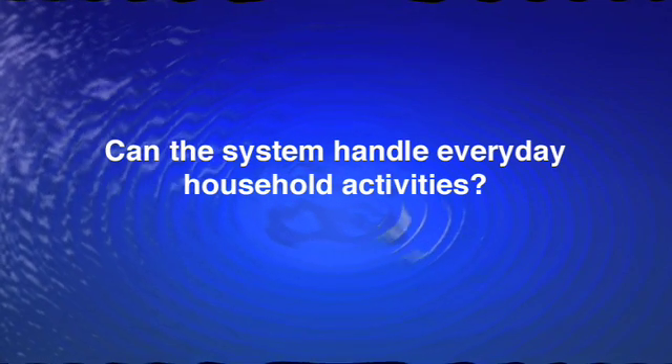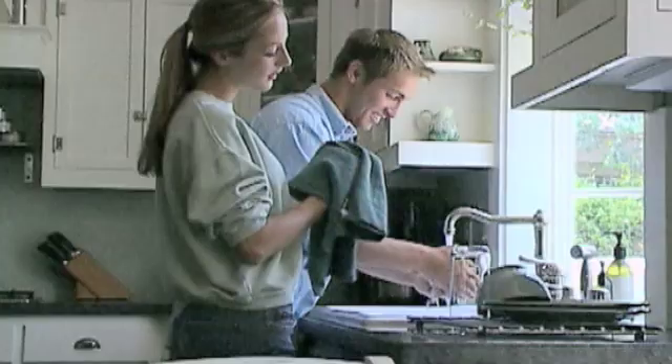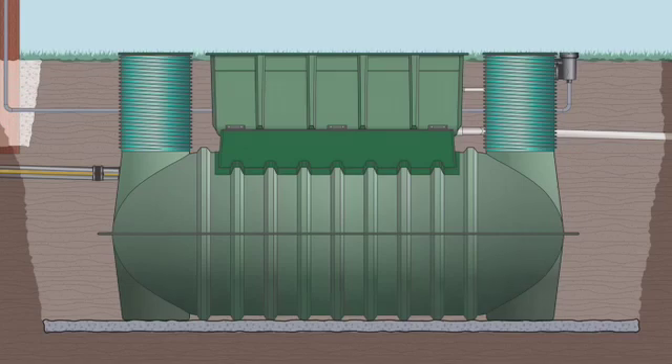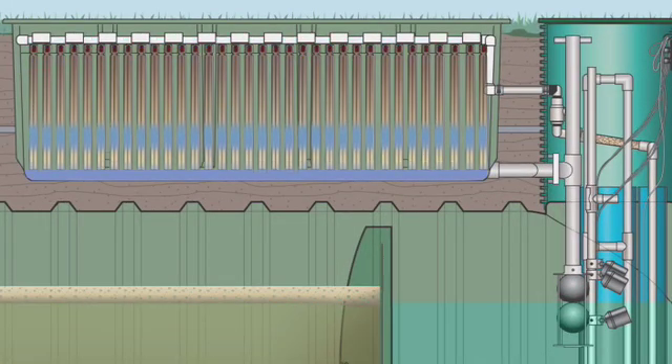The first thing you need to ask is: can the system deal with everyday household activities? Will you be able to do multiple loads of wash in a single day? Can you run the washing machine and the dishwasher at the same time? Can you entertain a house full of guests without cringing every time someone goes to the bathroom? Some wastewater treatment systems simply aren't designed to handle peak flows — when the system gets overloaded, it can spew out untreated or partially treated sewage. Advantex is dependable even under peak use. It comes with a large underground tank that has plenty of capacity, and a pump activated by a timer, so wastewater is processed in small amounts around the clock, regardless of how much enters the tank at any one time.